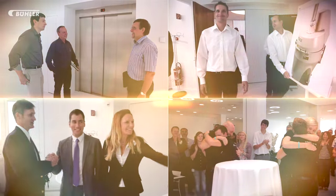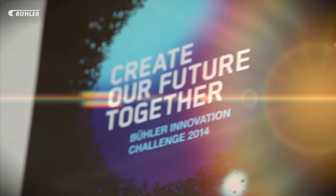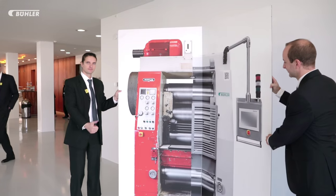Last year, four teams with four ideas reached the final of the Innovation Challenge. All four ideas convinced the jury, so they all got another year to move forward with their project. After 12 months, it is time to see how the implementation is progressing. In front of a high-ranking jury, the four teams have to prove that their ideas can work as a business.